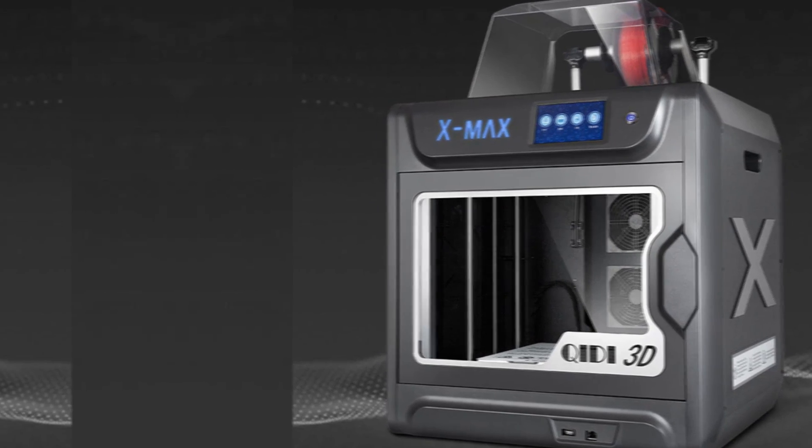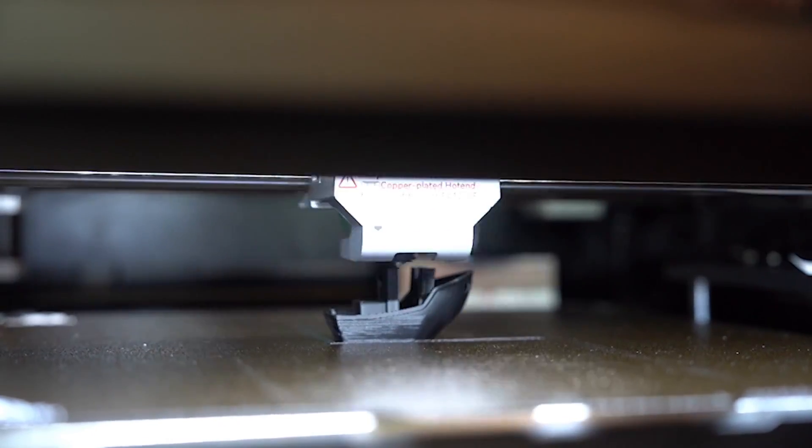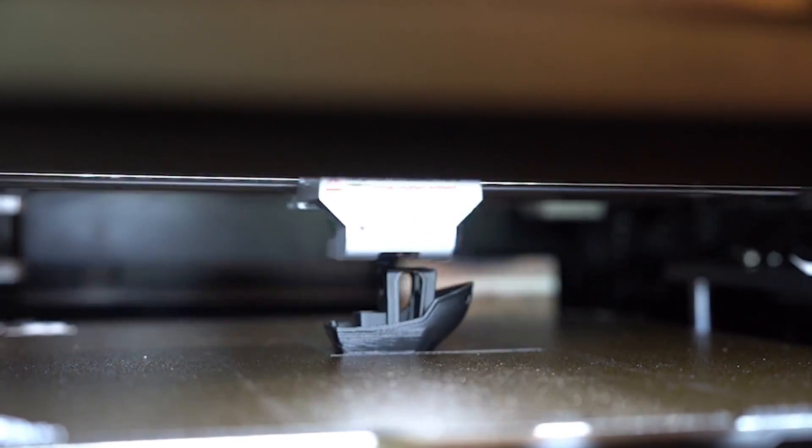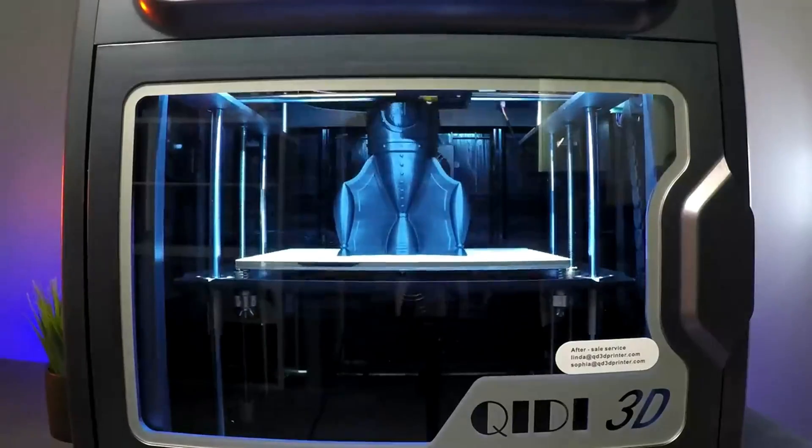Overall, the Qidi X-Max 3 is the best 3D printer for professionals looking for fast, reliable, and high-quality printing results. Check it out for yourself and take your 3D printing projects to the next level.